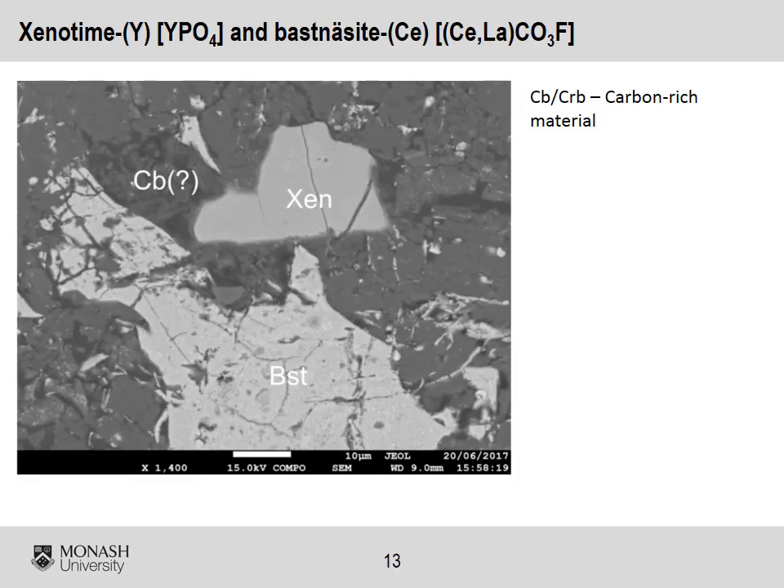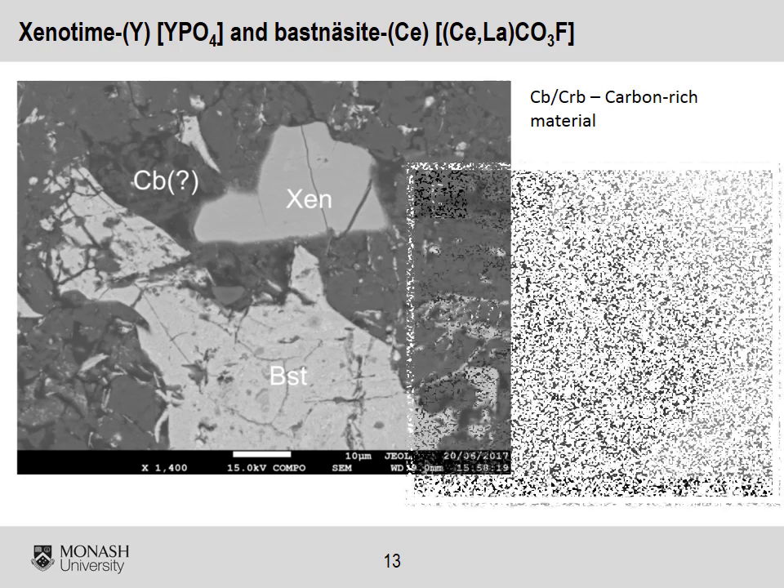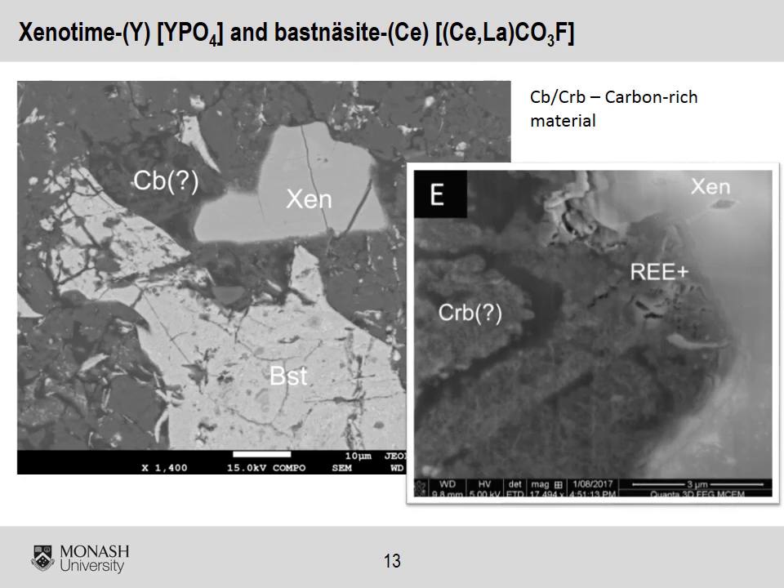Allanite and rare earth element carbonate and phosphate minerals show different behaviors with respect to weathering. The cerium carbonate bastnäsite shows no evidence of weathering whatsoever. In contrast, the yttrium phosphate xenotime shows fuzzy edges — evidence of dissolution. This is further highlighted in this focused ion beam section, where the resulting weathering crust is rich in carbon, indicating a likely biological component of the xenotime weathering.